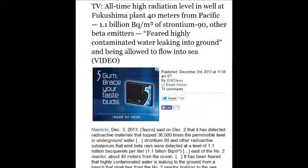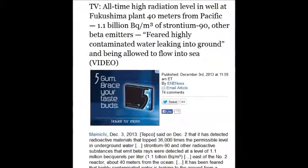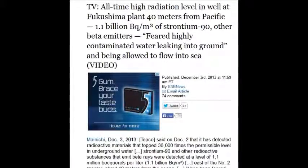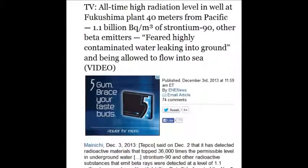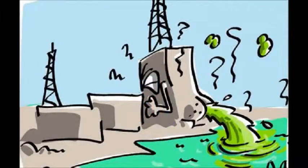On December 3, 2013, all-time high radiation levels were found in the wells of the Fukushima plant, 40 meters from the Pacific — 1.1 billion becquels of strontium-90, 1.1 million becquels per cubic meter of strontium-90 and other beta emitters. They fear the highly contaminated water is leaking into the ground and flowing into the sea. That's 36,000 times the permissible level in water. There is no safe level, but they have a permissible level.